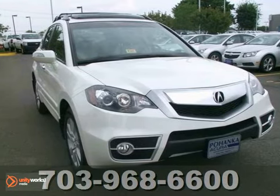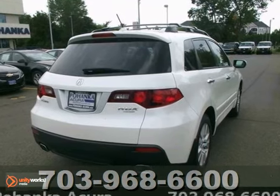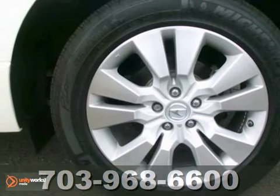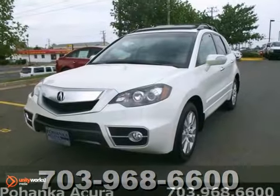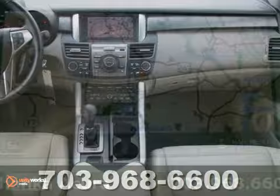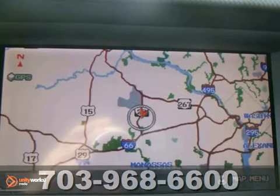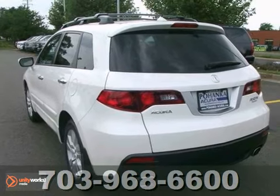This certified 2011 Acura RDX is for Acura fans looking far and wide for that perfect SUV. With an interior this clean, it is obvious that the previous owner loved owning this vehicle. Comes loaded with a backup camera, navigation system and DVD audio system. Take this beauty on a test drive today.